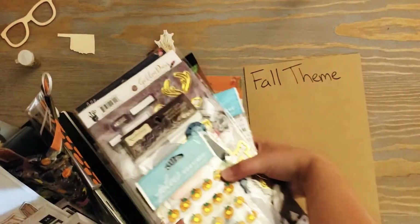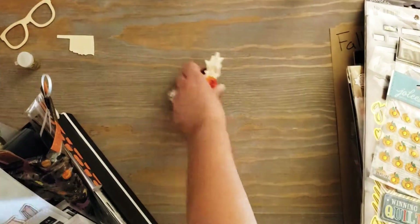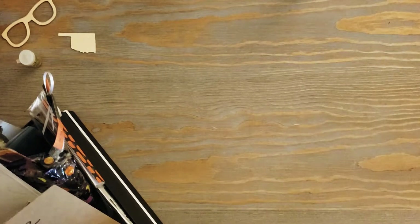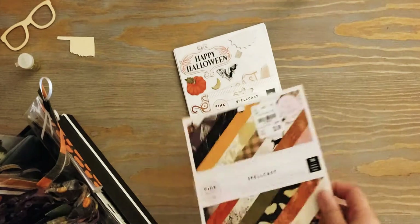So that was all my fall stash. I don't think I have any fall-specific papers or anything like that, but I do have some specific Halloween papers - let me go grab those.